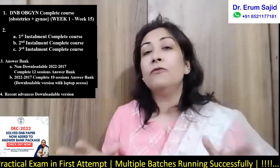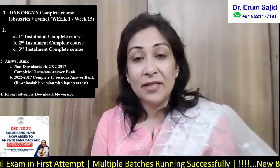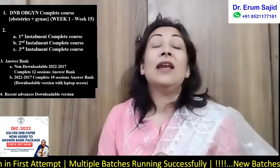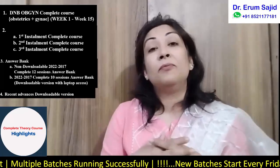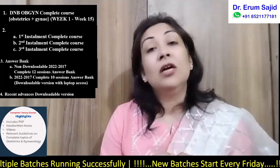I hope a lot of confusion has now been cleared by this video. I'll see you again in the next video where I'll talk about the practical course and how to prepare for the DNB practical.